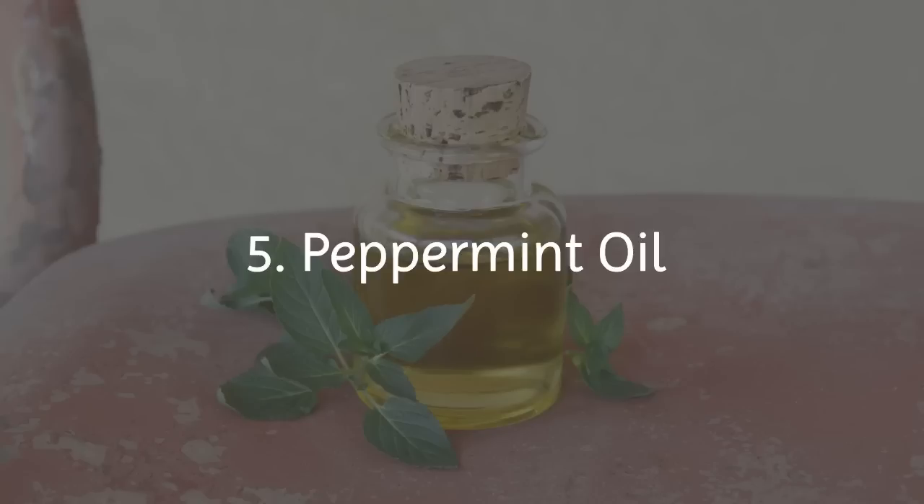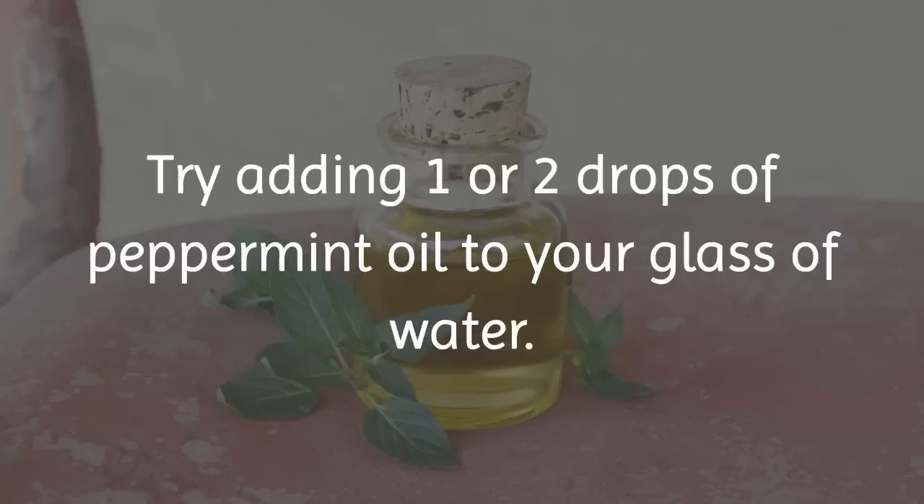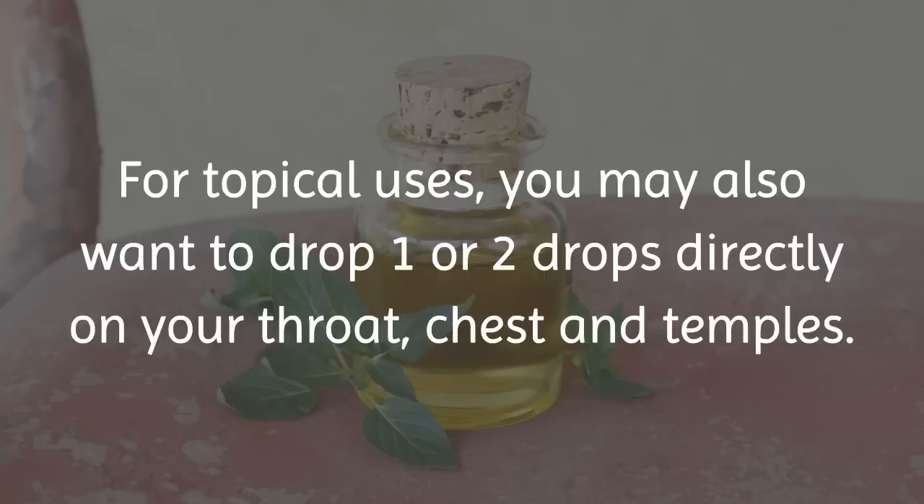5. Peppermint Oil. The menthol contained in peppermint oil creates a blissful cooling sensation in the throat. Try adding one or two drops of peppermint oil to your glass of water. For topical uses, you may also want to drop one or two drops directly on your throat, chest, and temples.